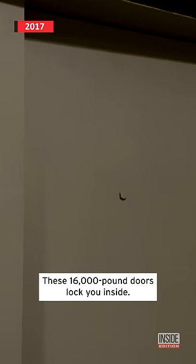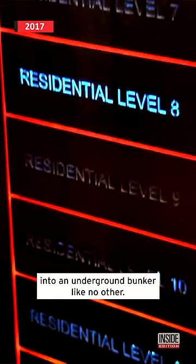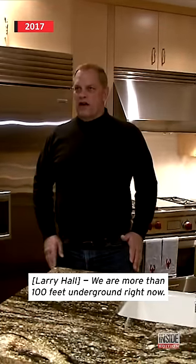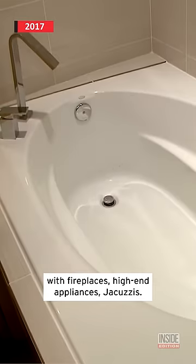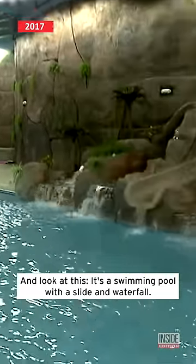These 16,000-pound doors lock you inside. We're heading deep below the surface of the earth into an underground bunker like no other. We are more than 100 feet underground right now. Twelve luxurious condos exist here with fireplaces, high-end appliances, jacuzzis, and a swimming pool with a slide and waterfall.